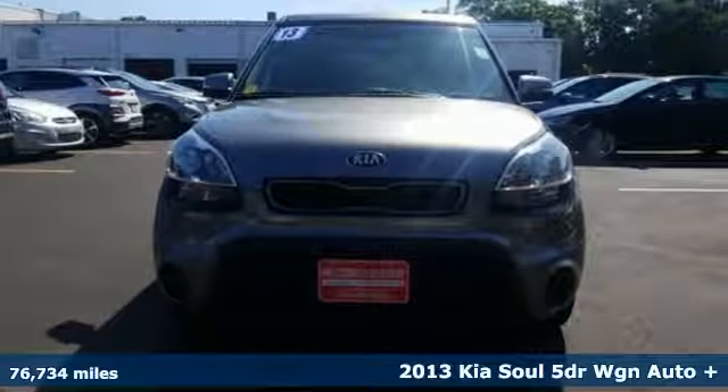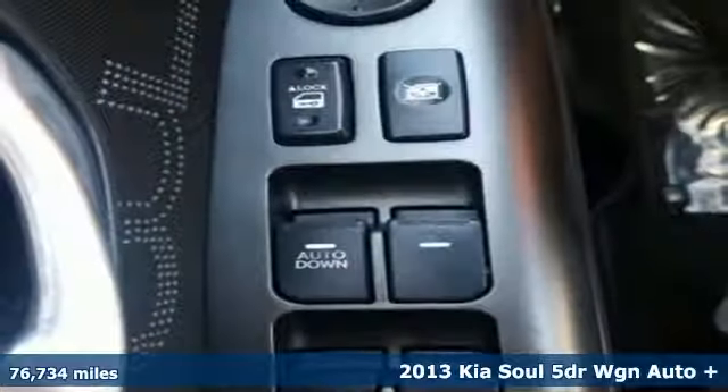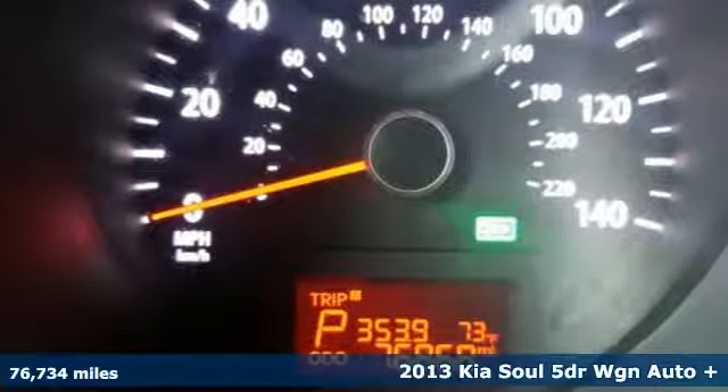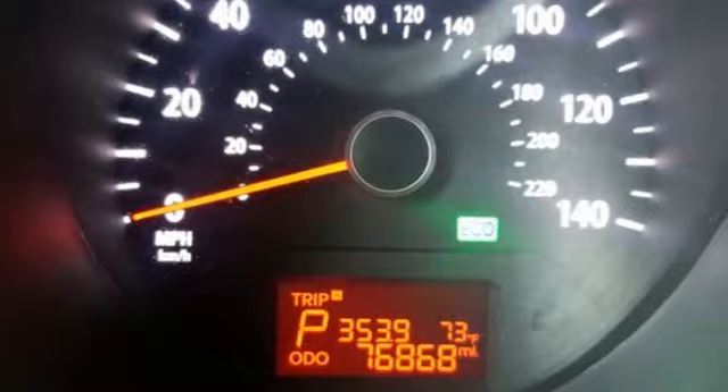It's a 2013 Kia Soul. This unique vehicle makes a stylish statement while also being playful and very functional. It's equipped for all your driving needs and wants.